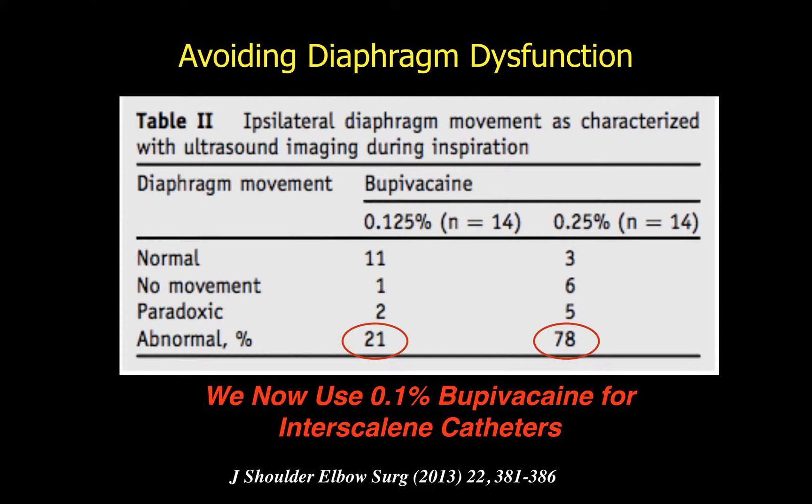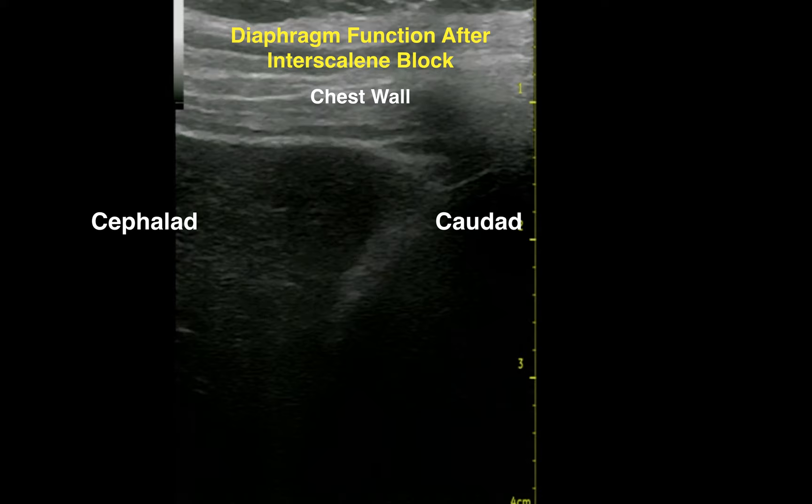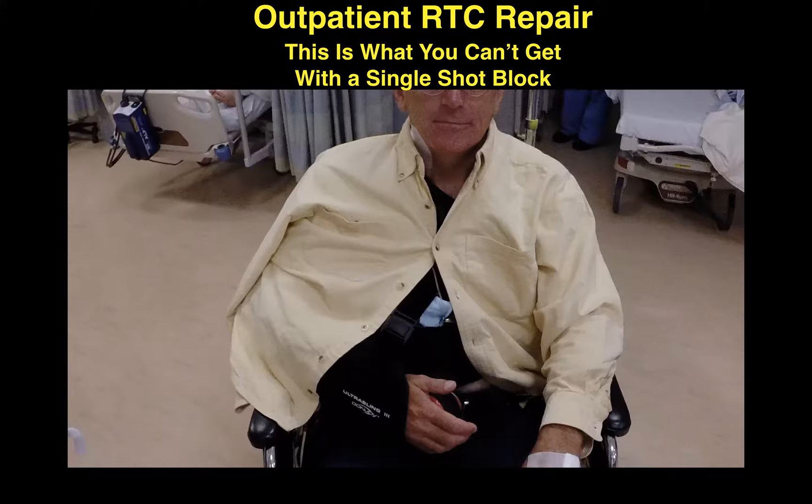This is how we assess the diaphragm: the cephalad aspect on the left, caudad on the right. Notice that as the patient breathes, we see caudad displacement with inspiration and cephalad with expiration. This is what you can achieve with a very dilute continuous infusion of local anesthetic, but it is nigh impossible to achieve for long durations with a single shot.